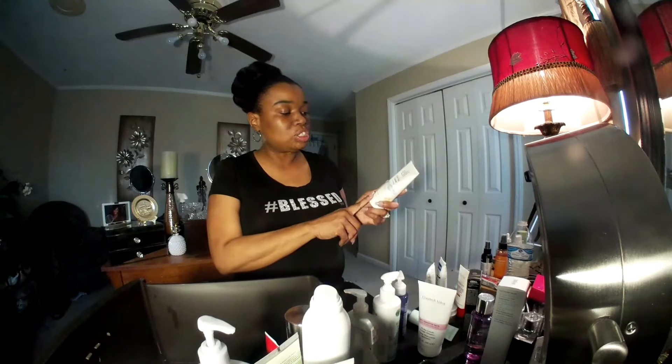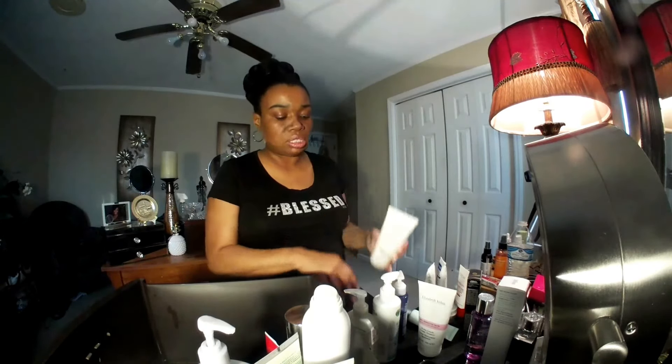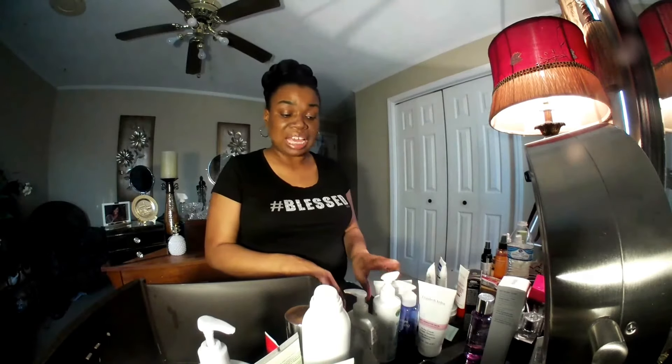Another one is the e.l.f. Daily Facial Cleanser with Purified Water. This was good — this is a buy again; I would buy this again in a heartbeat. No parabens, no sulfates. It says: wash away dirt and makeup with a gentle soothing cleanser infused with purified water to hydrate the skin. Our formula leaves the skin feeling clean and renewed. I will get this again. I think I got that one from Walmart or Target.